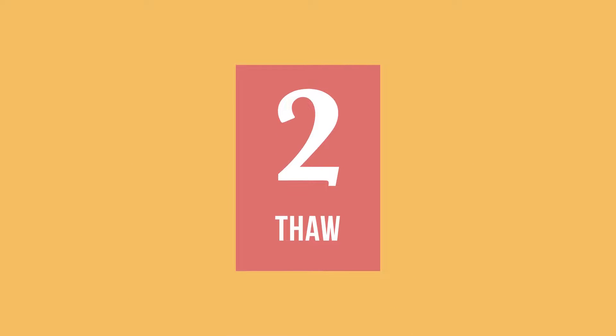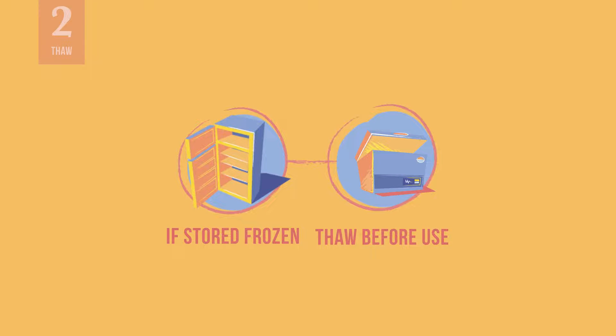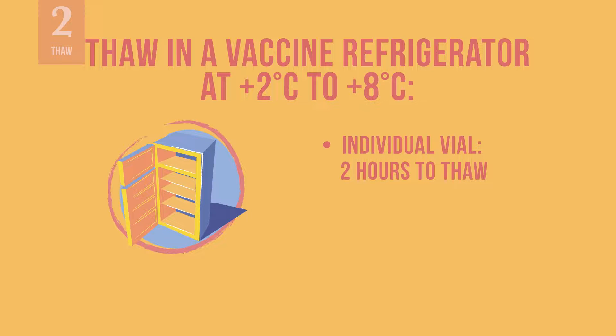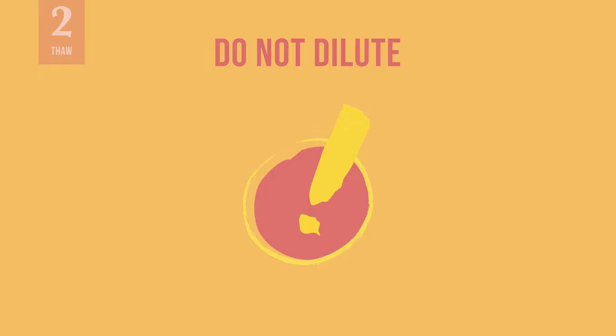Let us now talk about how to thaw and prepare the vaccine for administration. Before being administered to vaccine recipients, the vaccine, if stored frozen, needs to be thawed. Thaw vaccine in a refrigerator at 2 degrees Celsius to 8 degrees Celsius. An individual vial takes about 2 hours to thaw in a refrigerator and a carton of 10 vials takes about 12 hours to thaw. Once thawed, the vaccine is ready to use. Do not dilute.